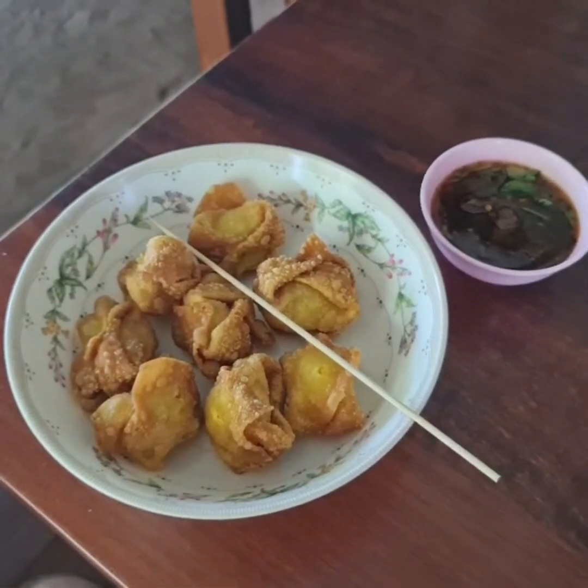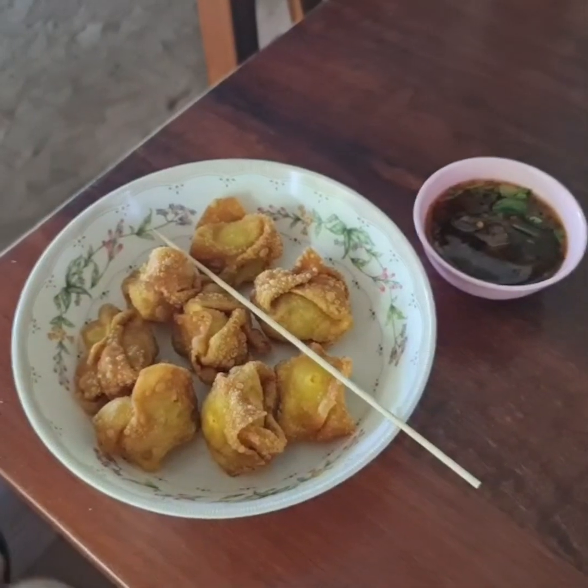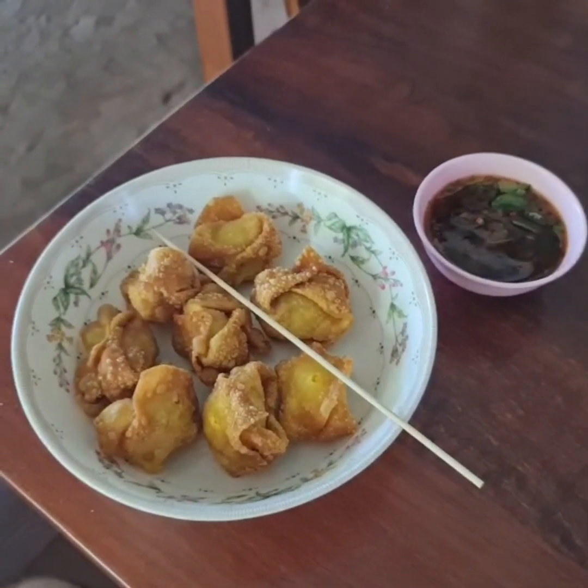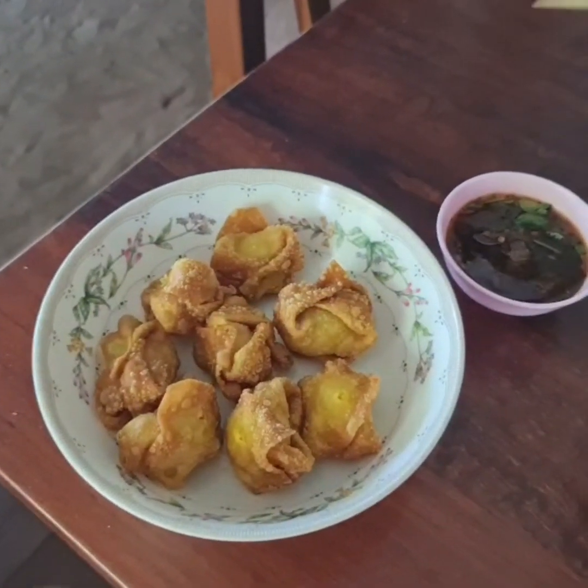Okay, as always — markets. Night markets or day markets, morning markets. In Thailand, they're all good. An excellent place to get some takeaway. Often they will have tables and chairs around.